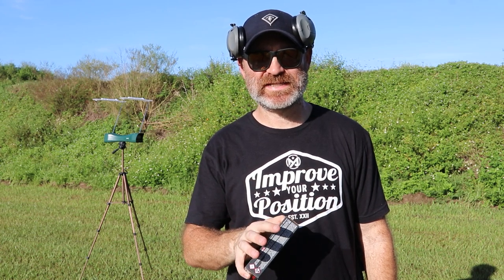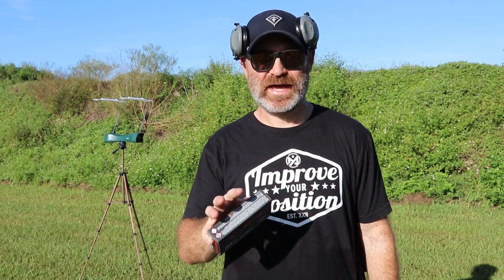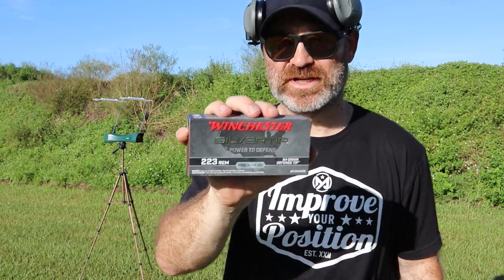Hey everybody, welcome back to the channel. Today we are doing some more home defense, self-defense testing. I did a video on the PCC, the EPC-9, a 9mm carbine with an 8.3 inch barrel. Pretty good penetration, and we're going to see how that compares to some Winchester Silver Tips.